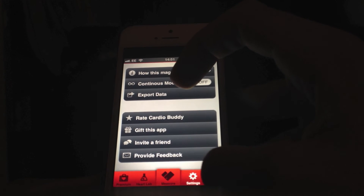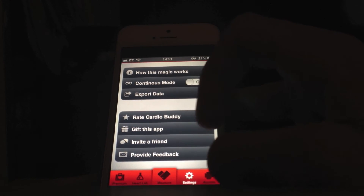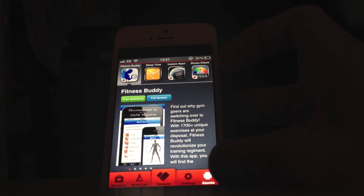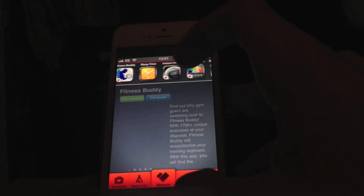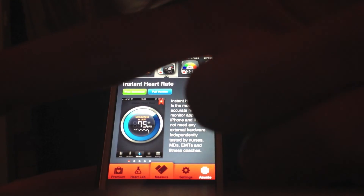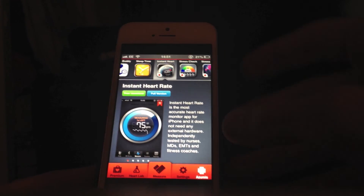You can export the data. You can rate Cardio Buddy, invite friends, and provide feedback. These are their other apps — as I said, Instant Heart Rate. This is why I know this app works: Instant Heart Rate uses a finger-based method where you put it over the camera. So there you go — so many different apps.